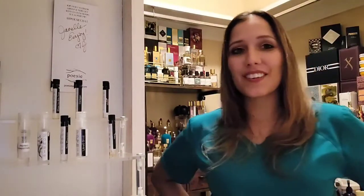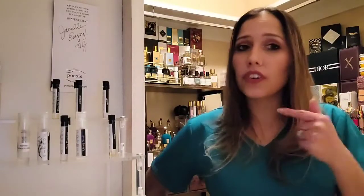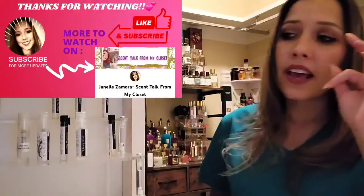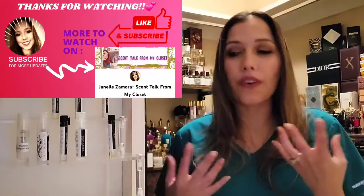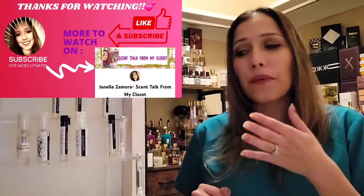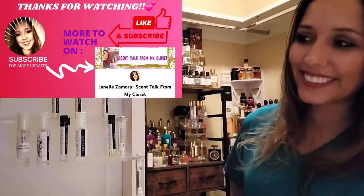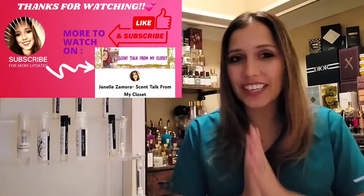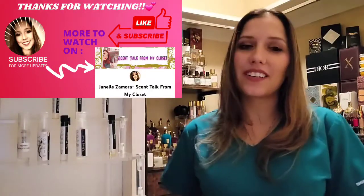Thank you so much for tuning in to the review. I hope that if you do order from Poissy or try these out, that you include Madar in your sample kit because it is nice. So far recap: we have Versailles — for certain a full bottle — and Perfect Happiness as well, a very comforting coconut fragrance, just mouthwatering. And now we have Madar for certain. We still have Cardigan and Whisper Your Bitter Things to get through. Thank you guys so much for tuning in. Have a blessed rest of your day, night, or evening, and stay safe.